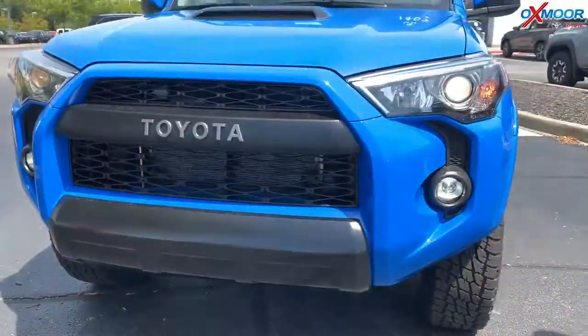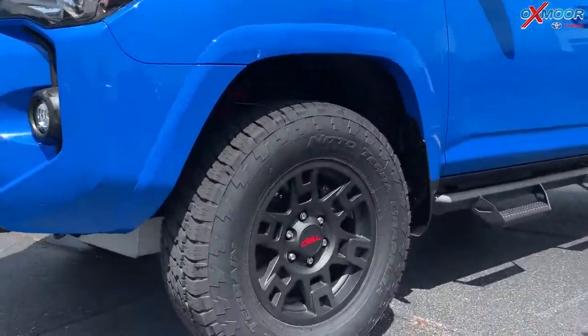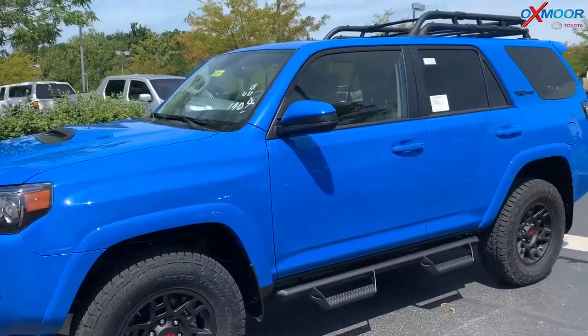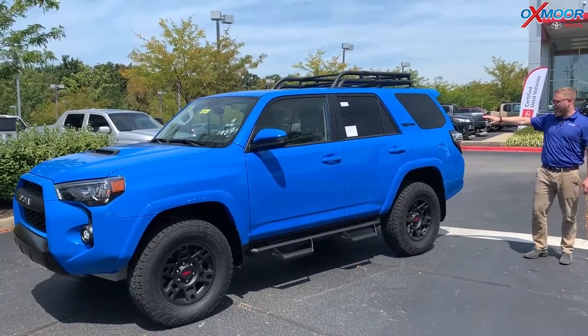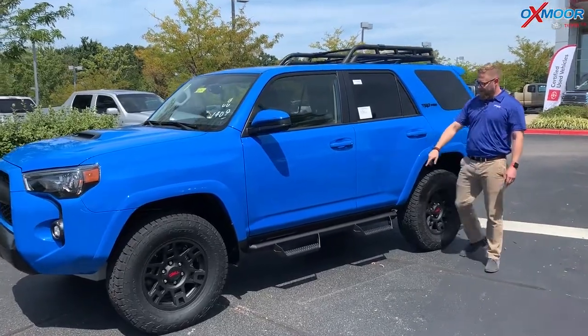It's quarter inch thick aluminum to protect the undercarriage. You've got these great TRD all-terrain tires — the Terra Grappler is what they call them. And then this voodoo blue — I mean, this is a gorgeous color. Originally came on the FJ Cruiser, now they've got it here on the TRD Pro 4Runner. The black emblem, you've got the roof rack on this, and predator tube steps.